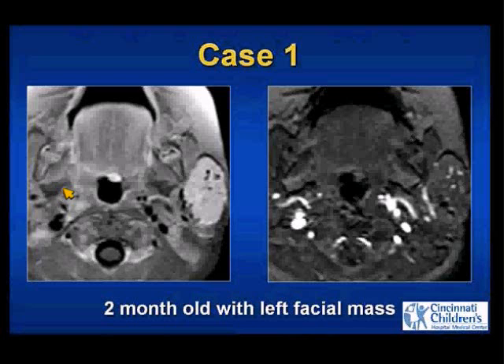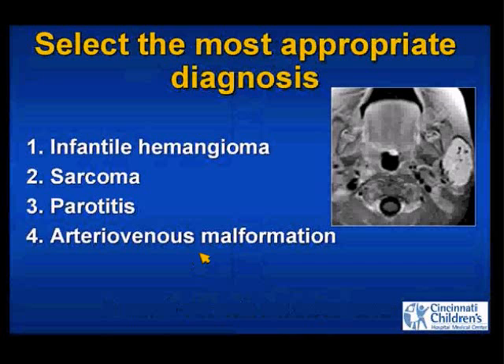With a left facial mass, post-contrast fat-saturated T1-weighted images on your left and SPGR images on the right. Select the most appropriate diagnosis.